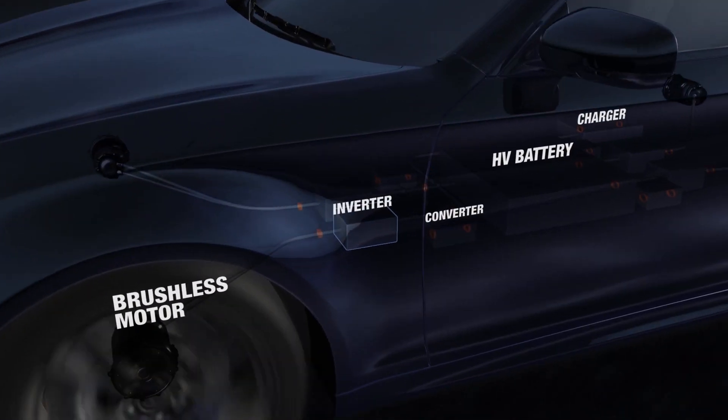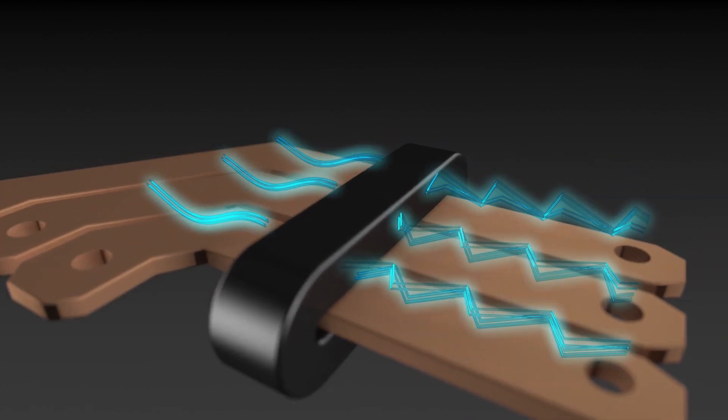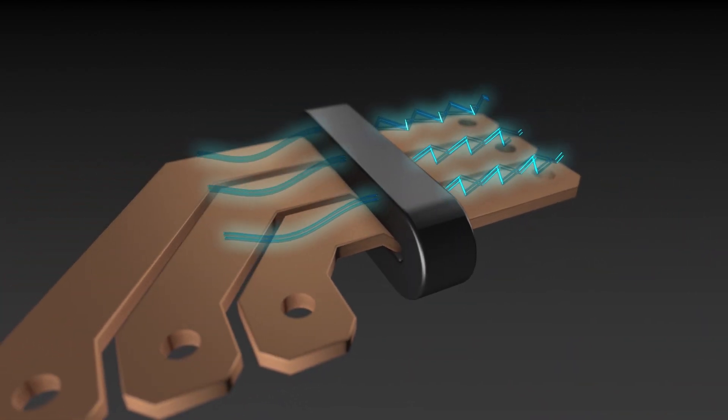Nano-crystalline cores are extremely temperature stable and allow use within a wide temperature range of up to 180 degrees Celsius.